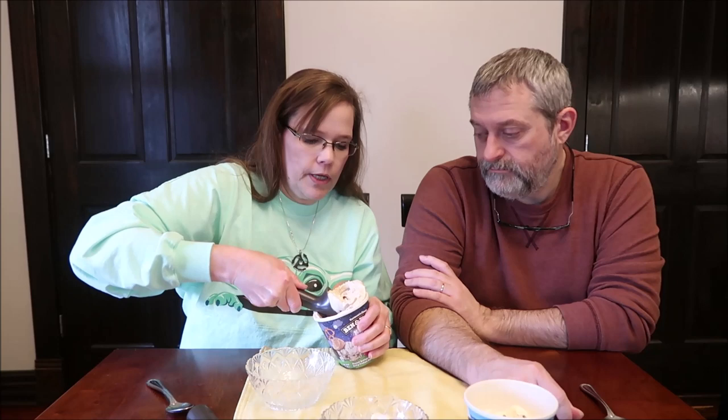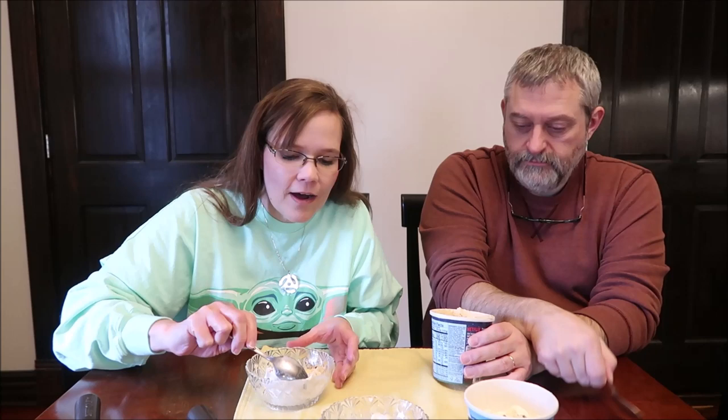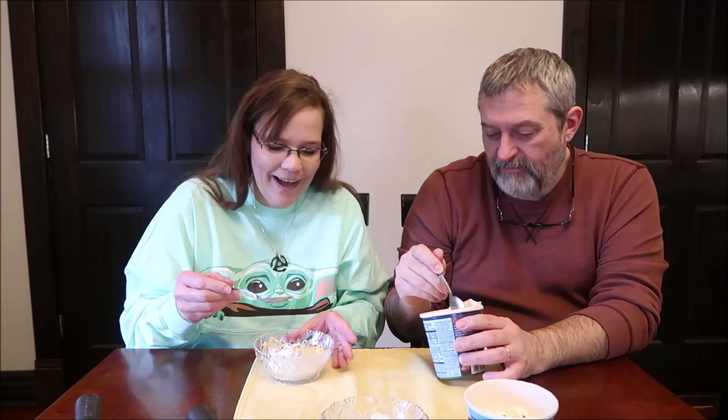I immediately see a big hunk of brownie at the top — big hunks of stuff. It is peanut butter ice cream so it's a different color. Wow, we both said wow — like fireworks. Like when Garfield plugs in the Christmas tree. There are big hunks of brownie in there.